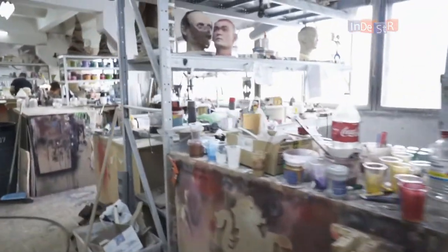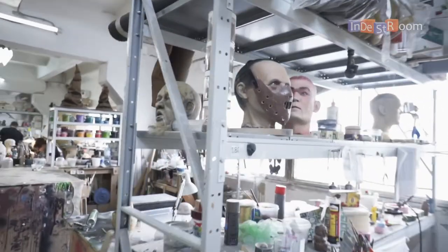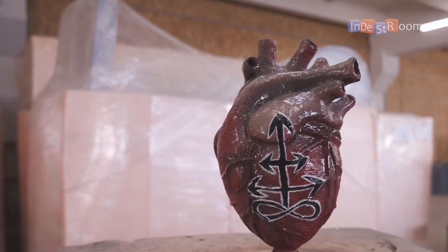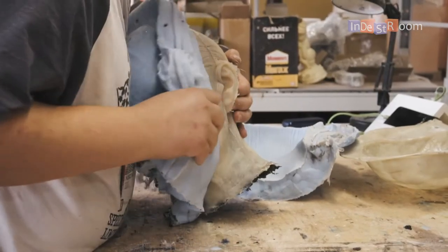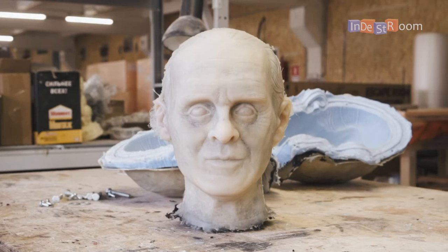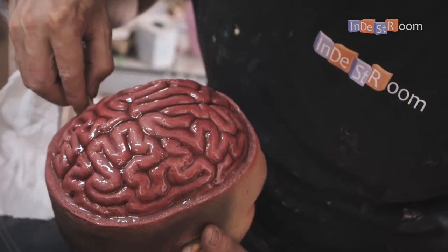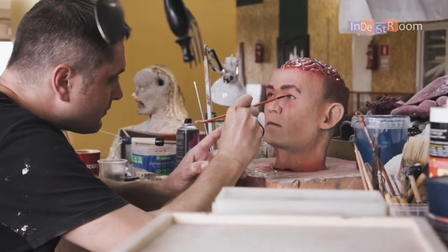We use unusual materials. All the things we create here for our escape rooms are vandal-proof, so you can be sure of the quality. That's how our prop artists create everything.